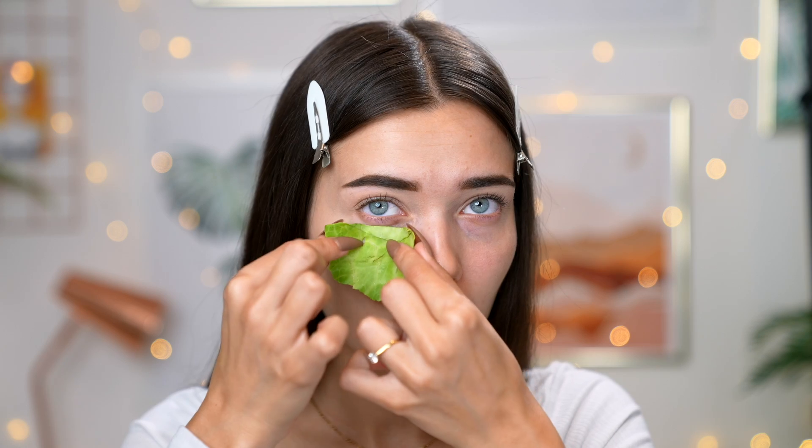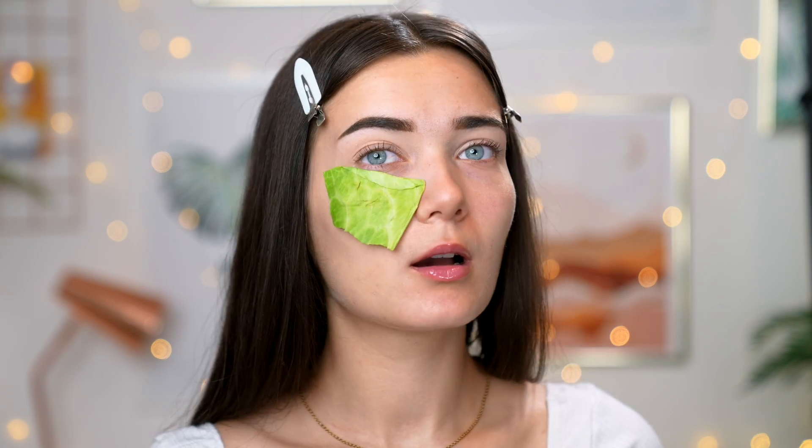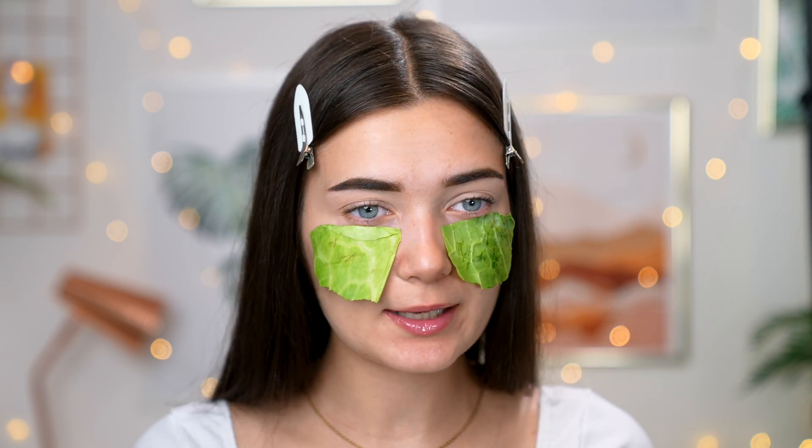I've done the whole cucumber thing before and I still don't think that really does that much, but let's try the cabbage technique. They're sticking pretty well to my face - I don't need to do anything, they're just stuck on there. She doesn't actually say how long to keep this on your face for, so I'm just gonna be here with cabbage under my eyes until further notice.